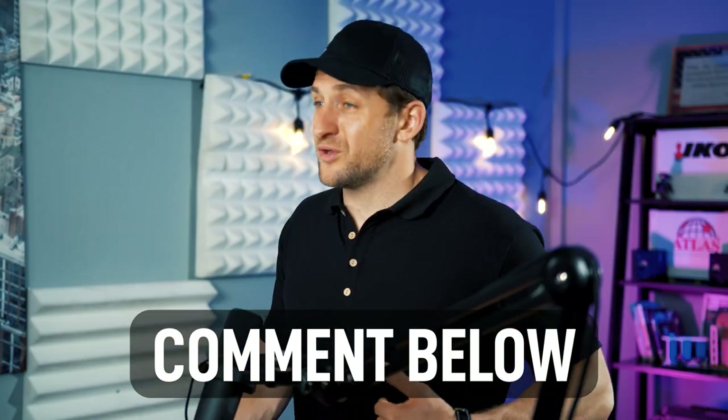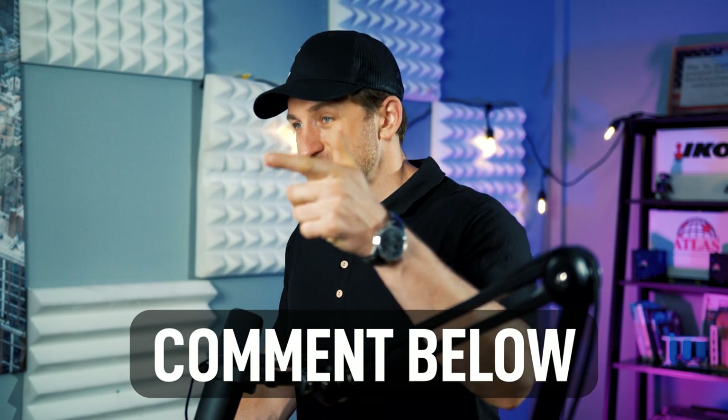Comment below what you think. If this video brought any value to you, give it a like and subscribe. If you want to learn from me, I teach this type of content in my program. I'll put the link below. See you in the next video.